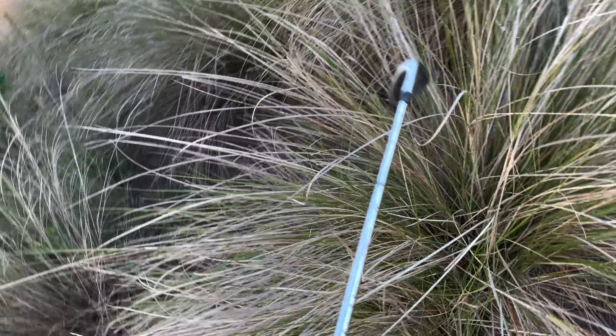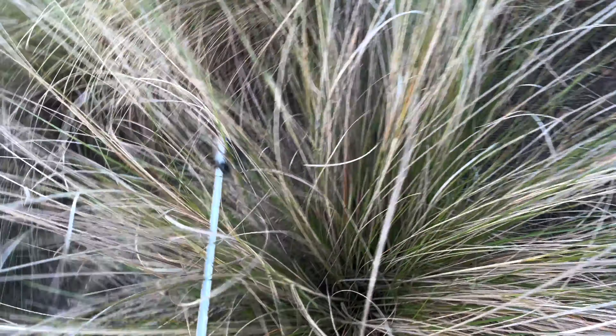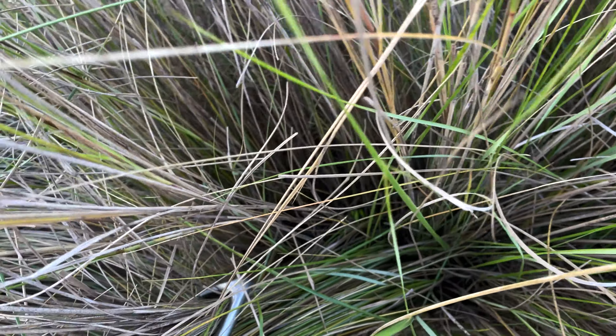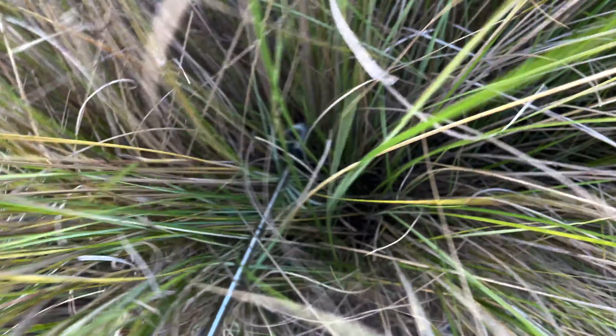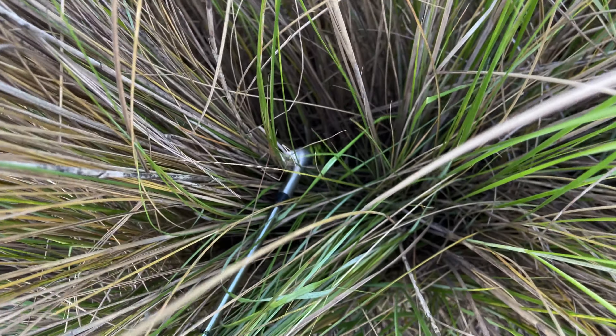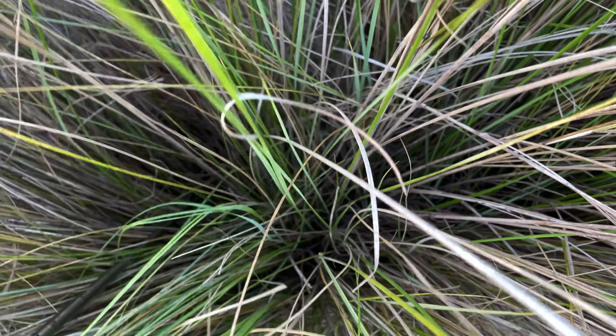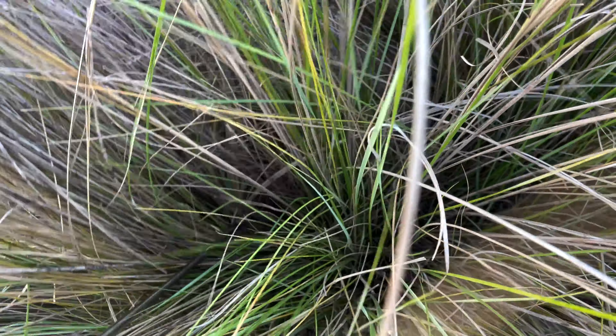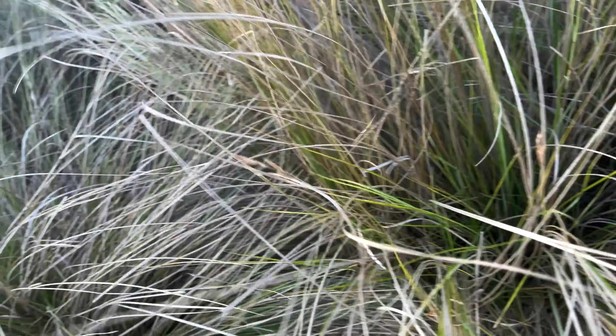I'm looking for golf balls but don't get in the grass — this stuff will get you. Oh, there's one! Did you see a snake? No, I saw a golf ball. It's a yellow one way down in there. Can you get it? I'm gonna try without getting shredded.